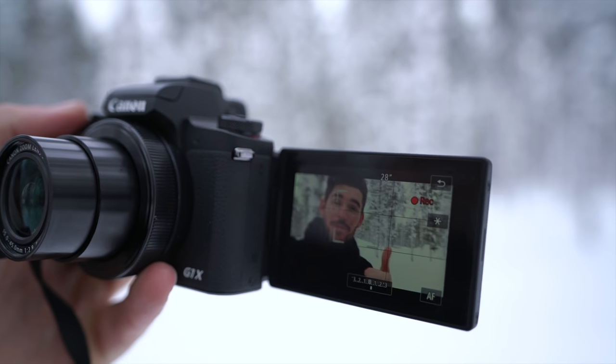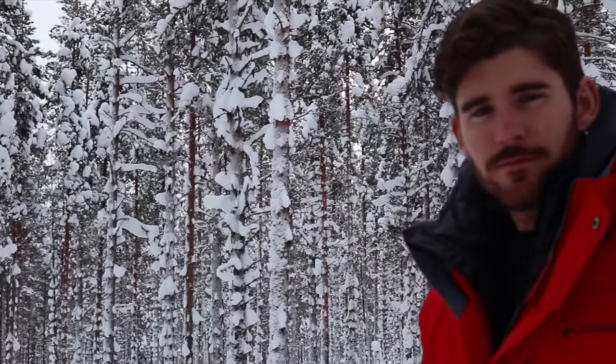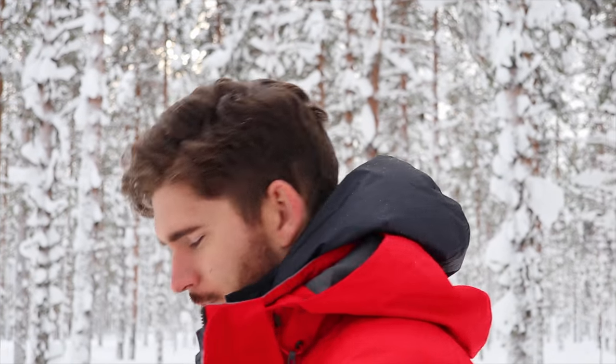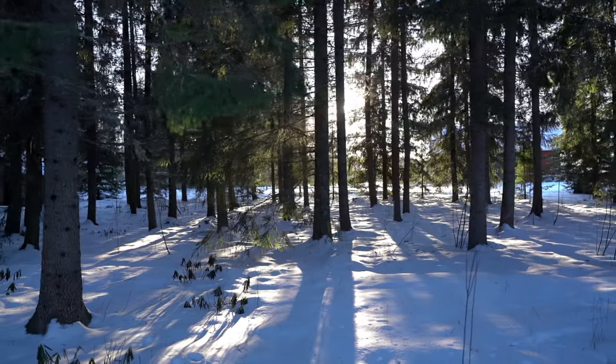When I'm traveling and self-filming, one of the most important things I look for is autofocus. This is the first point-and-shoot in the Canon line to have the advanced autofocus Dual Pixel CMOS AF, which up until this point has only been found in Canon DSLRs. I'm a huge fan of the Canon PowerShot G7X Mark II, but I'm thinking that this is my new go-to for on-the-go point-and-shoots.